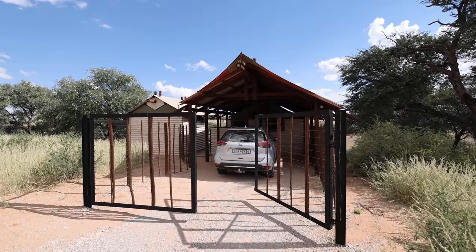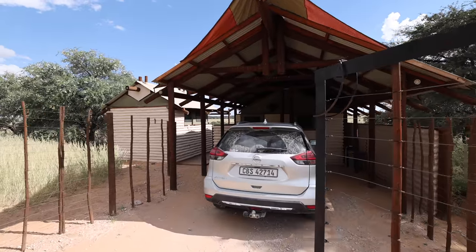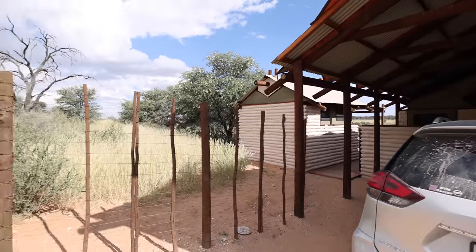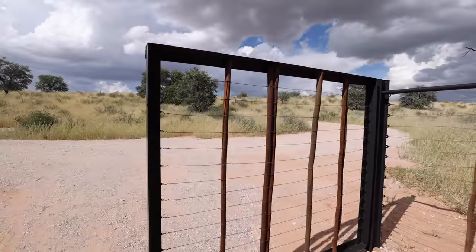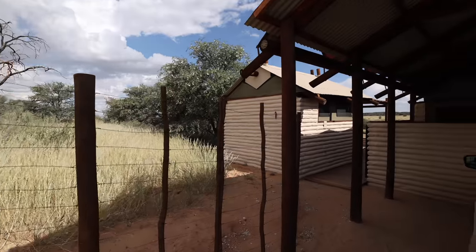Here we are at Kalahari Tented Camp. There's no fence to the outside like with the rest camps — this gate gets closed and that's your barrier to the outside.